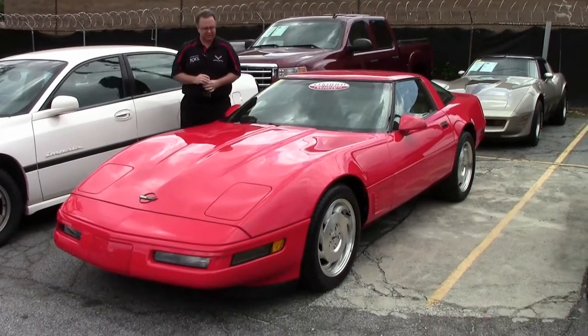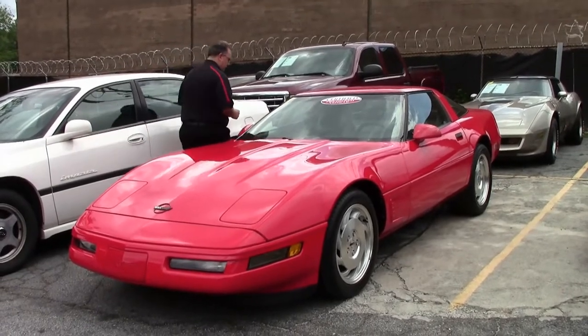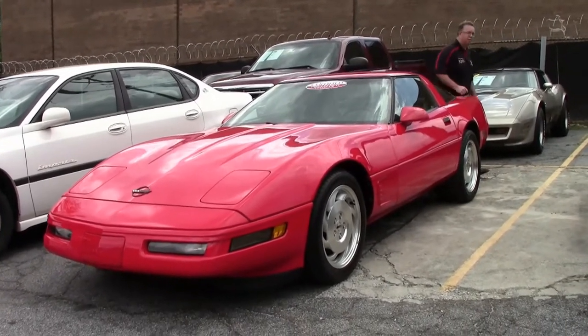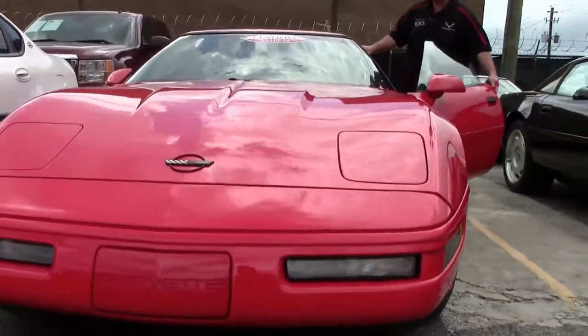The last of a generation, 1996 was a wonderful Corvette. These beautiful cars were really fun to drive, really fun at the track as well. 300 horsepower automatic with only 47,000 miles on her.